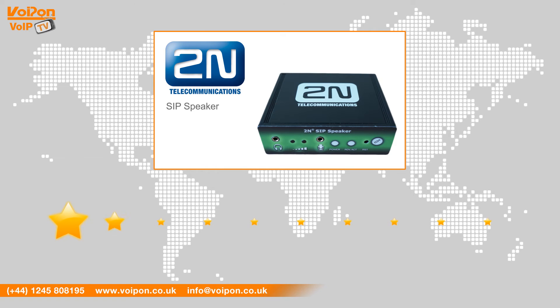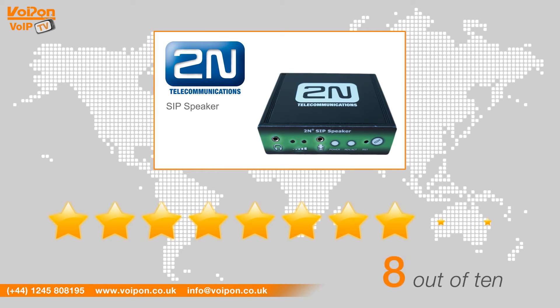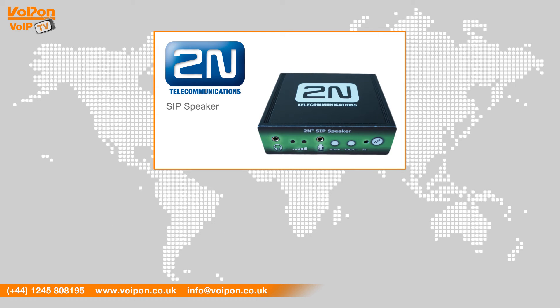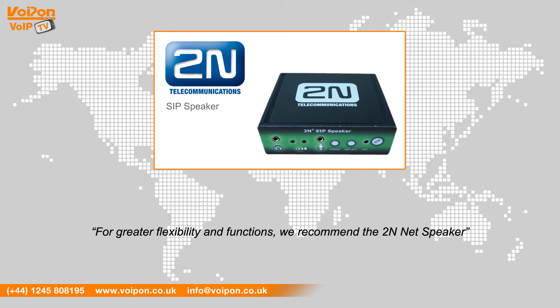After reviewing the 2N SIP speaker, we've given it a Voipon rating of 8 out of 10. An effective PA system, the SIP speaker features great integration with SIP based devices from popular manufacturers like Cisco and Grandstream. The SIP speaker supports voice only, so for greater flexibility and functions, we recommend the 2N Netspeaker.